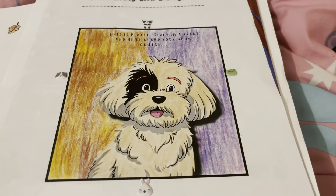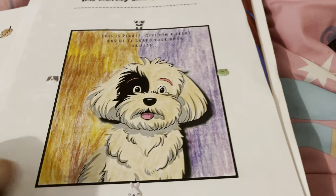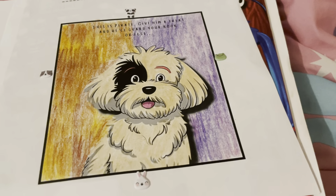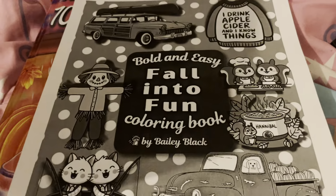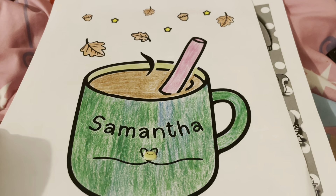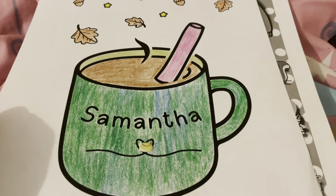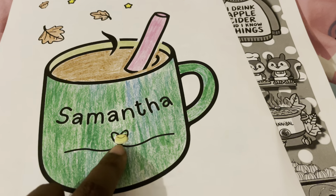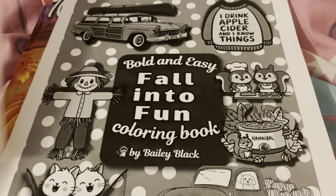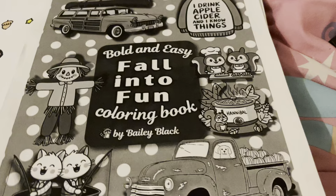Here is one page that I did with crayons, and I added some stickers around it as well. The next page I've done is this one, and I just used crayons as well. I also added a little frog sticker right there. Again, if you want to check this book out, it's on Amazon right now.